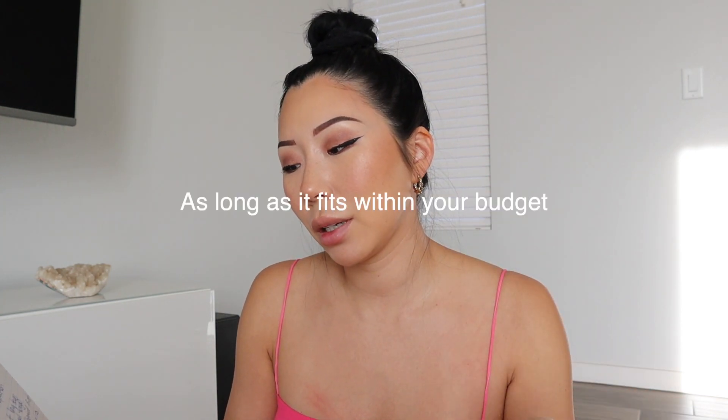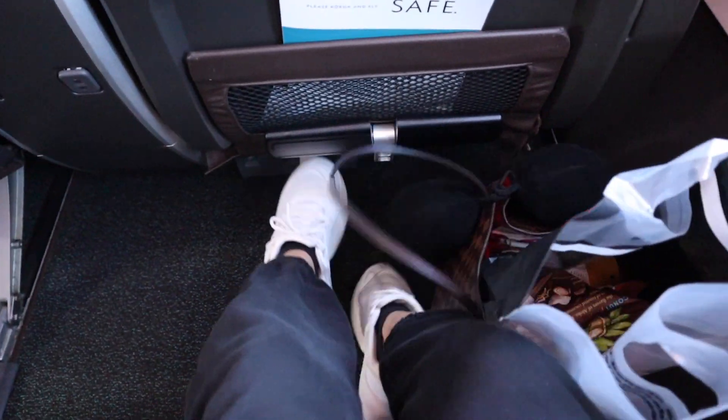Jacob decided to upgrade our seats to first class on the return. This was only my second time in first class, and the first time I didn't know the food was free so I denied everything. In first class it was much roomier, your bags were free, and you board first. Honestly because I don't like flying, this was a really great idea.